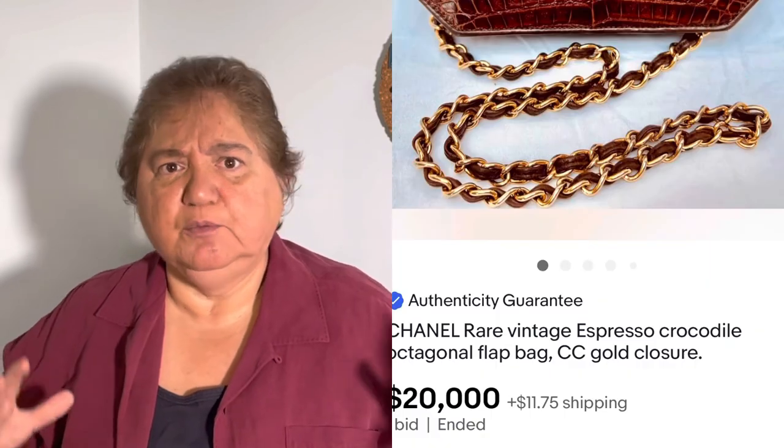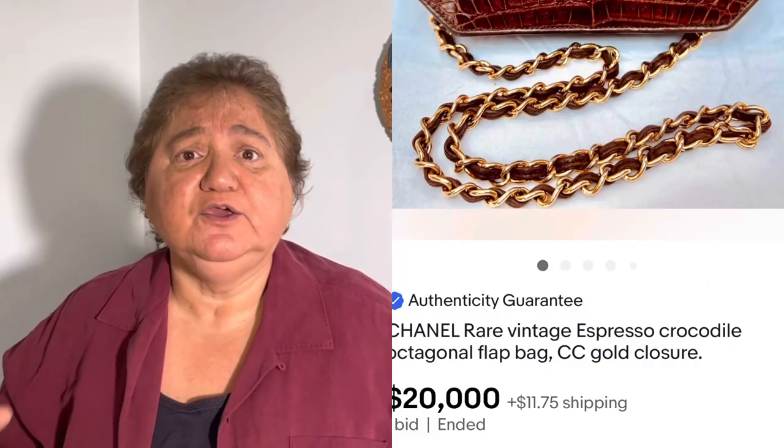The last one: a Chanel crocodile bag — $20,000. I pick up a lot of bags and I have a couple of crocodile bags but I can't sell them for $20. I guess it's the brand and the condition. Continue to look for Chanel — it's one of the names. Louis Vuitton, Chanel — big names like that will get you big money, especially on bags.